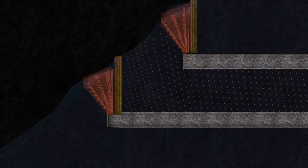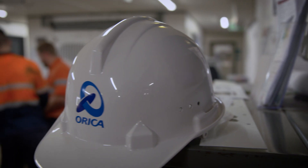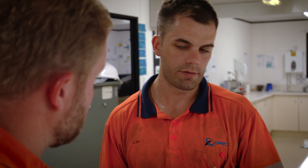The overall benefit here for Ernest Henry is not only the reduced development and the financial reduction that we see with that, but the de-risking of additional ore that we're also gaining with this trial. Working with Orica is a very rewarding experience to identify, execute and discover opportunities and continuous improvement value in your operation.